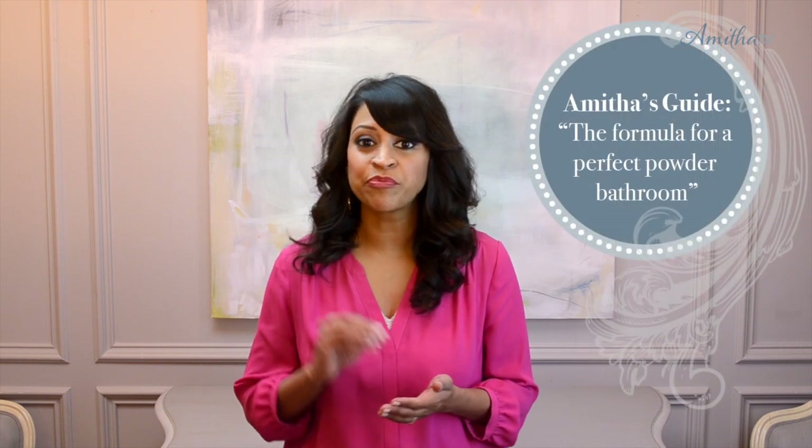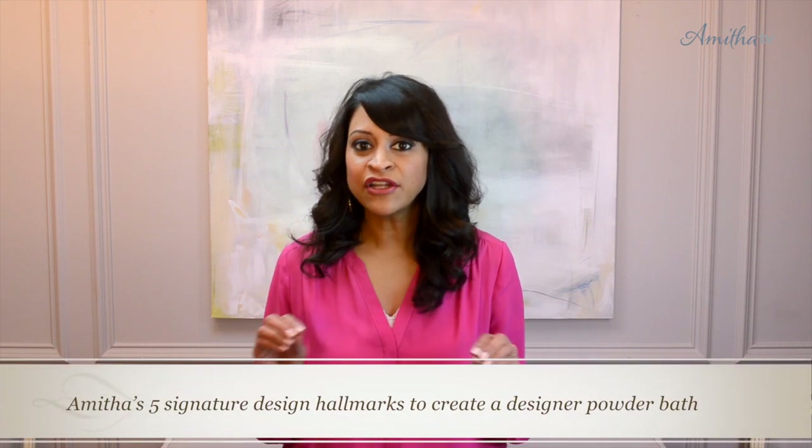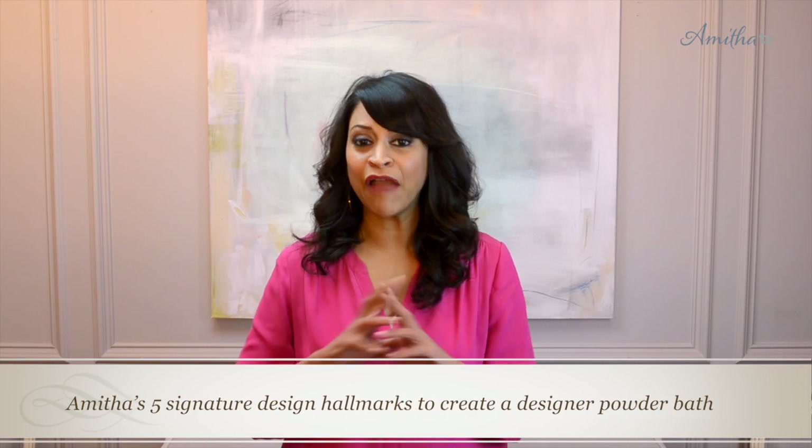Today I wanted to take you on a very special journey. I'm working on the renovation of my powder bathroom and I wanted to share with you the exact process I used to make this area of my home a special jewel box. Whenever I work on a powder bathroom there are anywhere from three to five signature touches that I put on every project. Today I wanted to share those pieces with you so you can learn how to incorporate these really marvelous designer touches in your powder bathroom space.